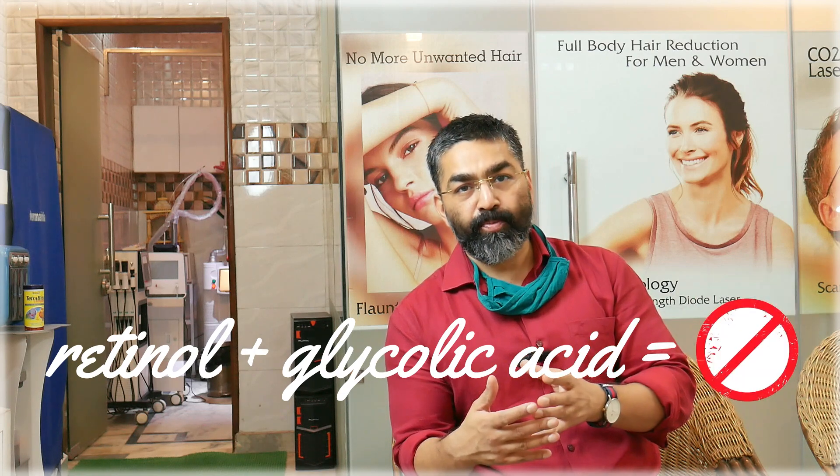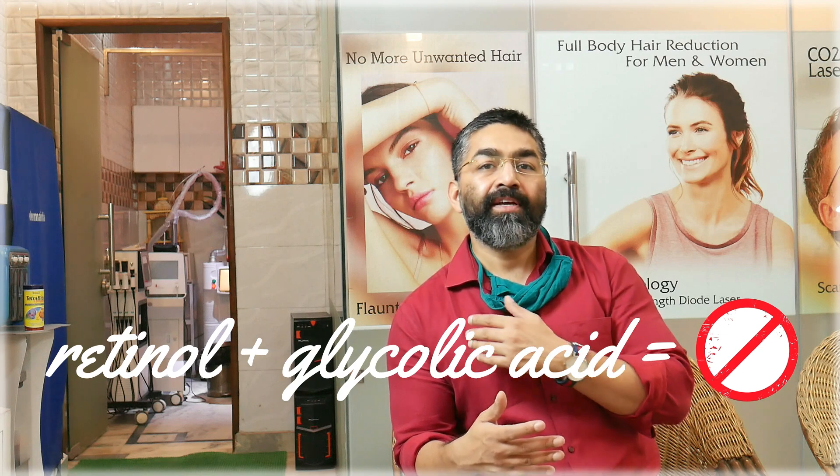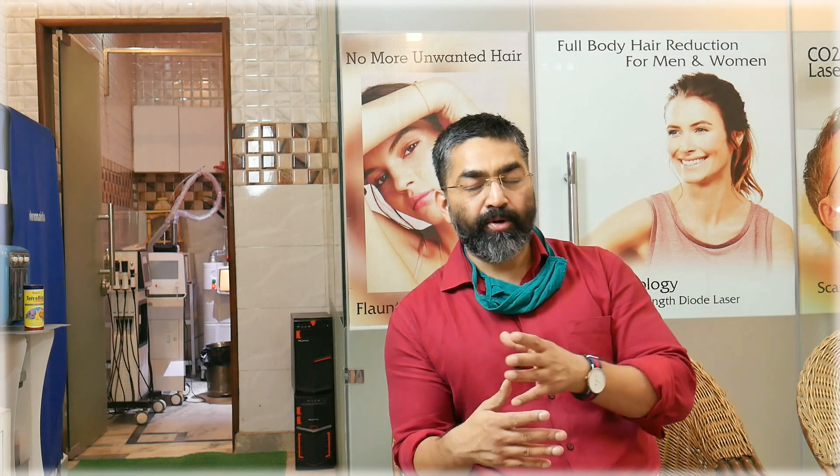Retinol with glycolic acid is a very strong combination. It will definitely over-peel your skin. If you have irritated or dry skin, or conditions like contact dermatitis, combining these increases your chances of redness and reactions. So avoid glycolic acid with retinol unless directed by a dermatologist.